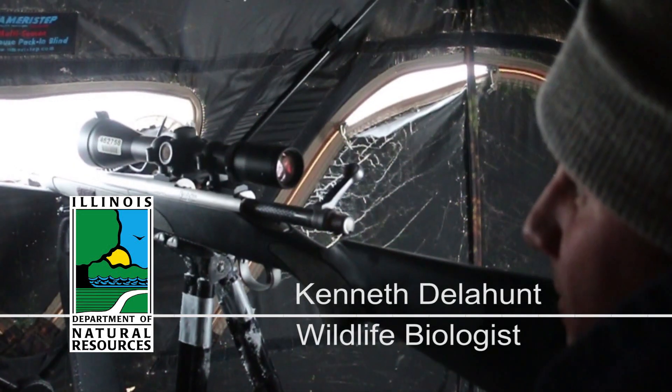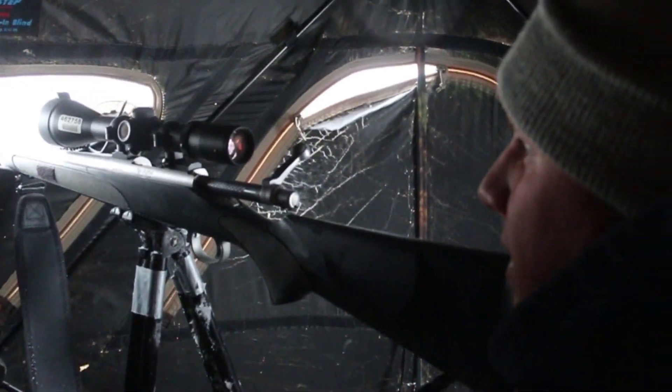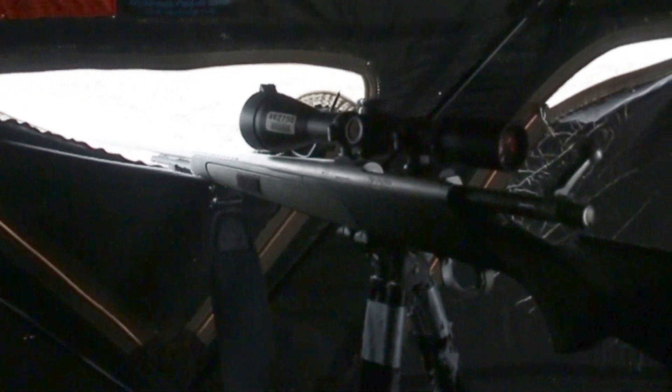My name is Kenneth Delahunt. I'm a district wildlife biologist based out of Makanda, Illinois, out of Giant City State Park. About six weeks out of the year, I get temporarily assigned to come up here and assist with the CWD program. I do it happily because I know this is a very important program. Managing this disease is very crucial to helping our deer herd.